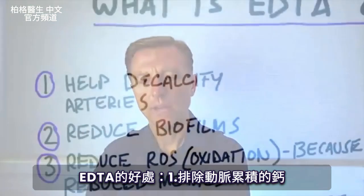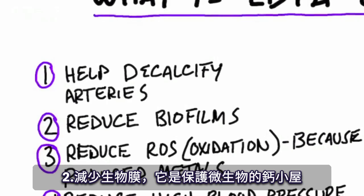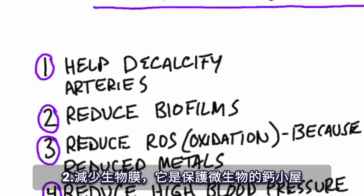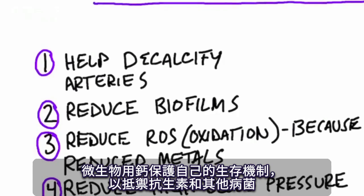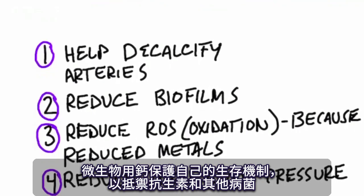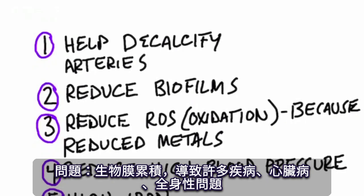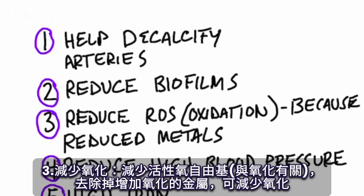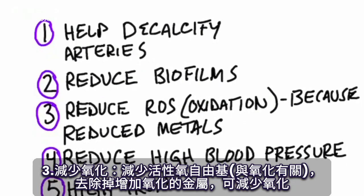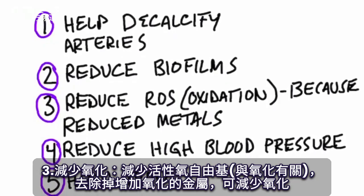So what is EDTA good for? Number one, it helps to decalcify your arteries if you have calcium buildup in the arteries. Number two, it helps reduce biofilms. Biofilms are small igloos of calcium protecting microbes — a survival mechanism that microbes use to protect themselves against antibiotics and other pathogens. They're related to a lot of diseases, heart disease, and problems throughout your body. Number three, it can help reduce ROS, which has to do with oxidation, because you're getting rid of the metals that are creating more oxidation, reducing this oxidative effect.